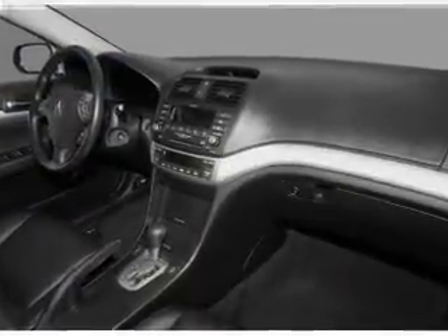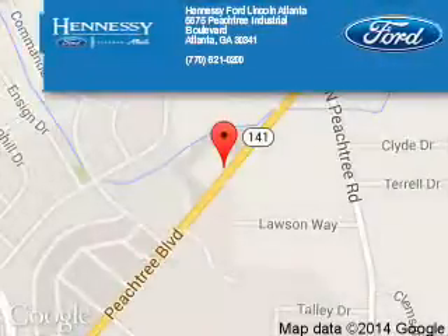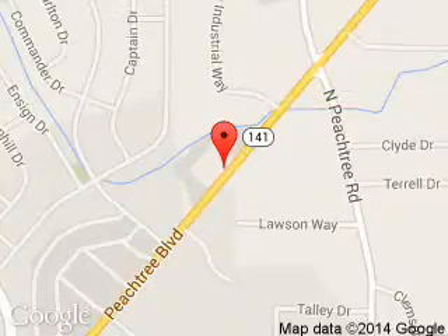Let us put you in the driver's seat today. Call or click to contact us. Hennessey Port Atlanta is dedicated to doing everything possible to ensure that the experience you have selecting your next vehicle is a pleasant one. Hennessey, 5675 Peachtree Industrial Boulevard, Atlanta, Georgia 30341. Thank you.